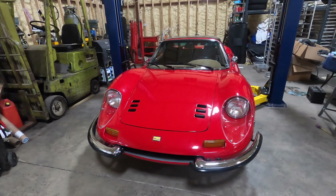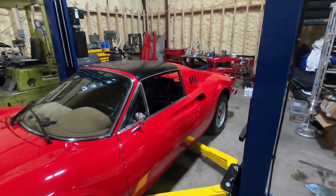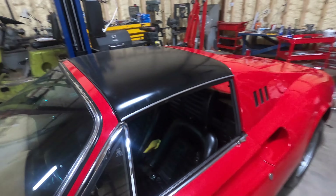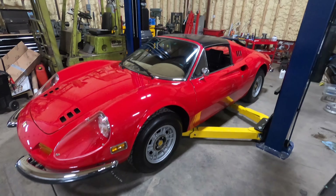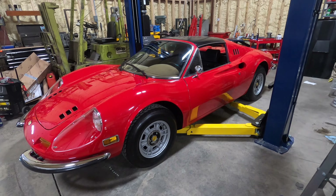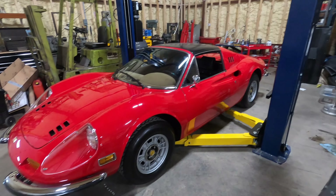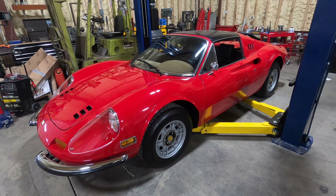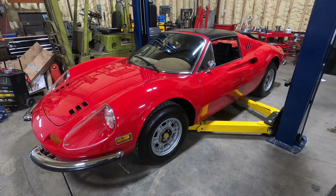This is a GTS, which means the targa top comes off — it's basically what they would consider a convertible. There are two versions: the GT and the GTS. A lot of people like the GTS, though some feel the targa top spoils the profile of the car. GTS models tend to get a little more money than the coupes, but people either want the GT or want the GTS — it's not like if I can't get a convertible I'll settle for the GT.